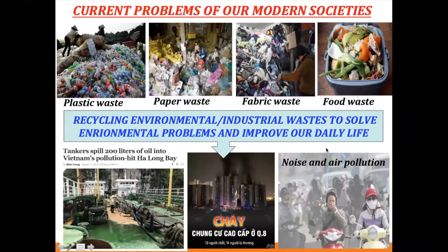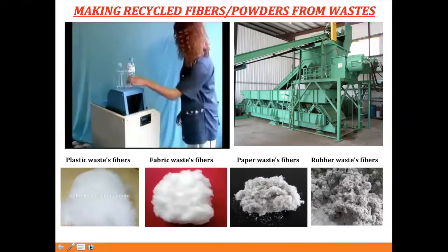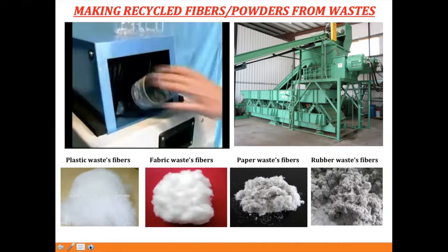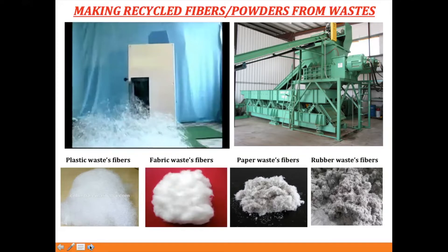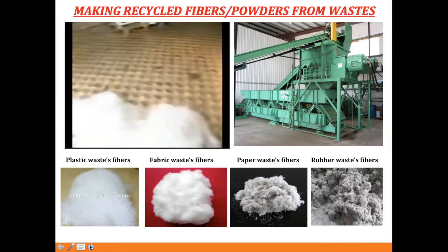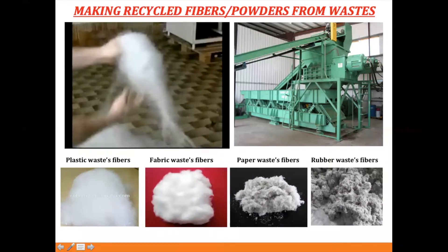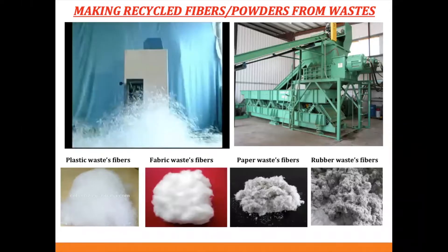After we collect the raw material, we convert it into fiber form. On the left side of the screen, you can see how we convert plastic water bottle waste into fiber form continuously. On the right side, that process converts paper waste. We can also convert rubber waste into powder foam and fiber. At the bottom, you can see fibers from plastic, fabric, paper, and rubber.